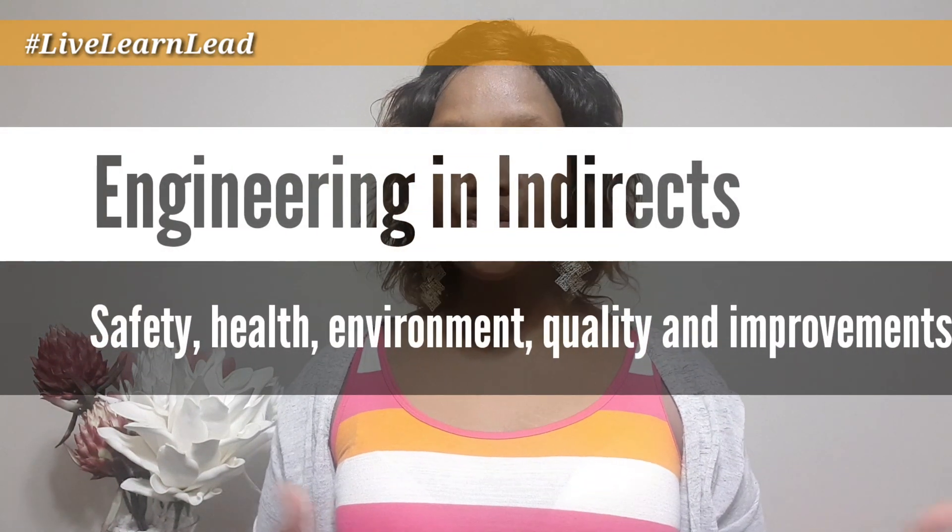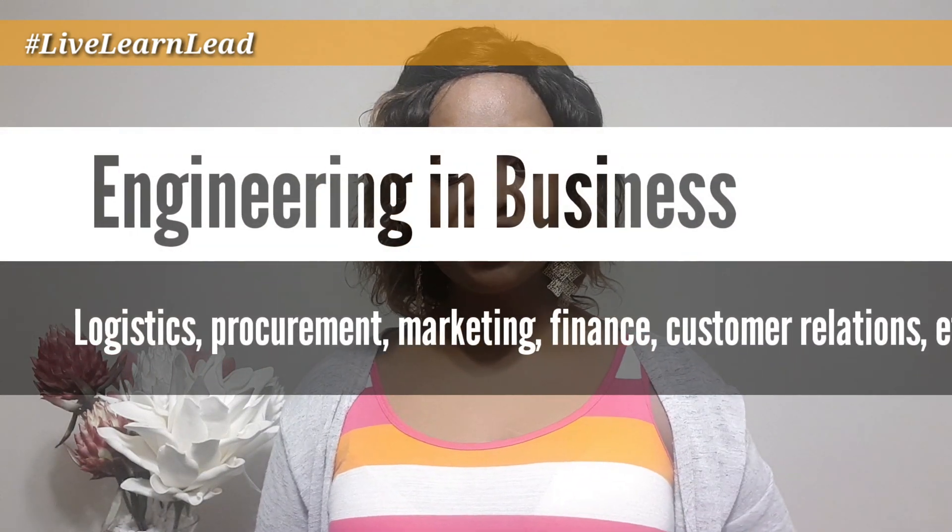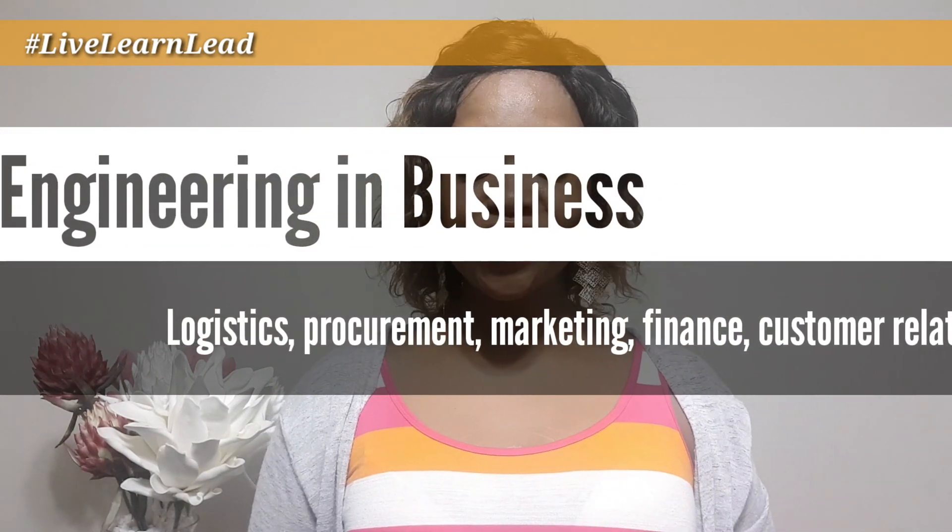You also find engineers working in support functions within an FMCG environment — safety functions, quality functions, and improvement functions. There's a host of engineers working in transforming from quality control into quality assurance, ensuring legal requirement compliance, and optimizing systems from a safety point of view, as well as improvement projects and Six Sigma, world-class manufacturing, and TPM. You also find engineers outside of your typical supply chain — in logistics, especially industrial engineers optimizing systems and distribution, and in transportation.